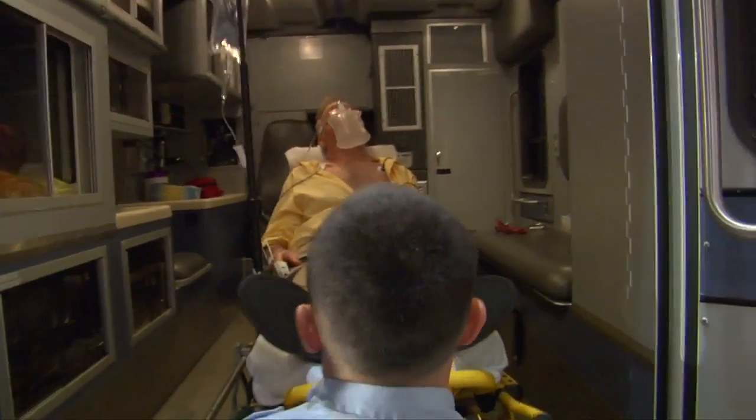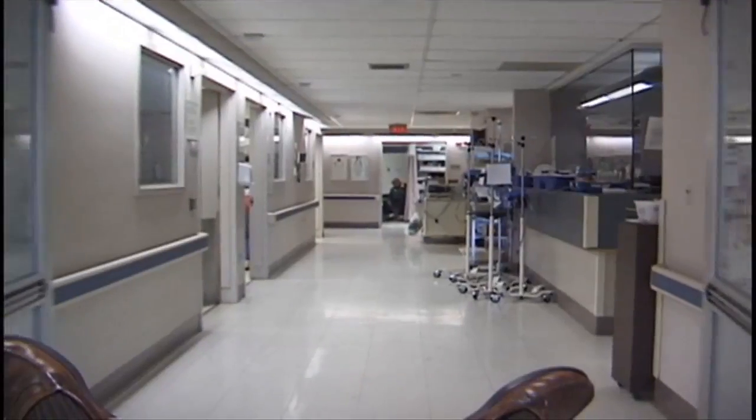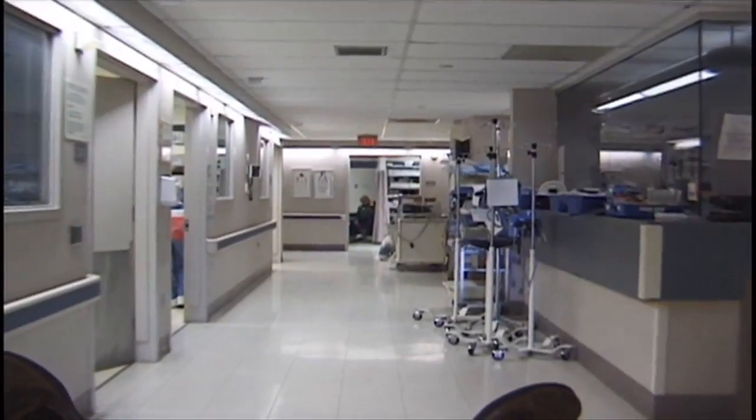Patients can't be on blood thinners or have a condition that makes them likely to hemorrhage. Maybe the most critical factor is recognizing the stroke symptoms fast enough to race the clock. For Lean Memorial Health System, I'm Amy Osher.